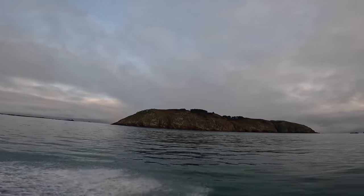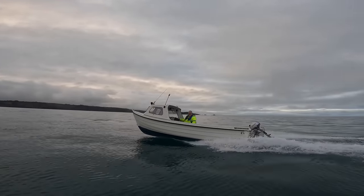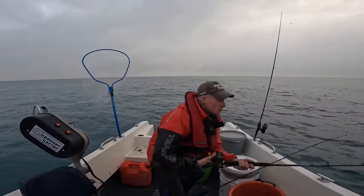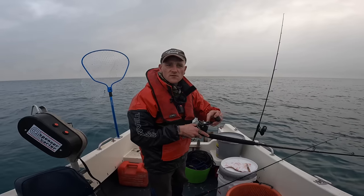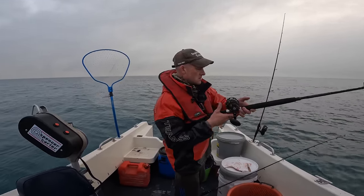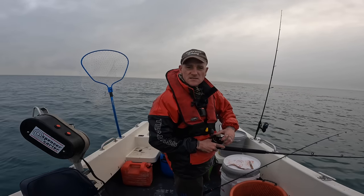I managed to feather up one sand eel. What I've done is sliced both fillets off and put a fillet on each hook. Just until we get a few more bits of bait and then hopefully we can put some full sand eels on. But till then we'll just do it like this and hopefully we can get a few turbots.